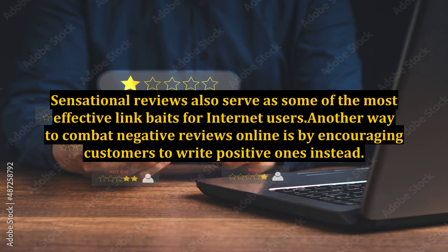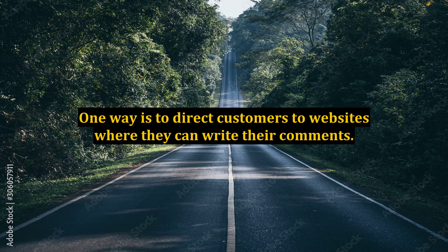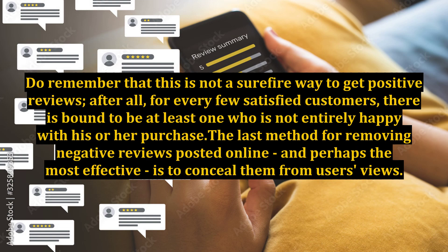Sensational reviews also serve as some of the most effective link baits for internet users. Another way to combat negative reviews online is by encouraging customers to write positive ones instead. One way is to direct customers to websites where they can write their comments. Do remember that this is not a surefire way to get positive reviews, as for every few satisfied customers, there is bound to be at least one who is not entirely happy with his or her purchase.